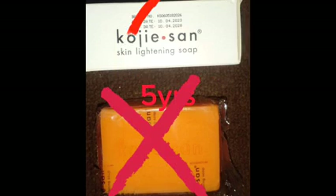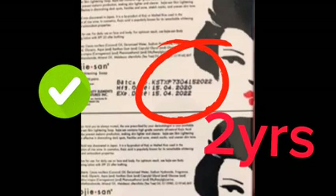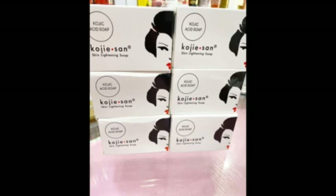The next thing to check is the expiry date. On a fake Kojic Sand, you will usually see expiry dates of three, four, or even five years. Meanwhile, the original Kojic Sand does not have an expiry date beyond two years from the date of manufacture. So if you notice any Kojic Sand with more than two years from the manufacture date, you are buying the fake.